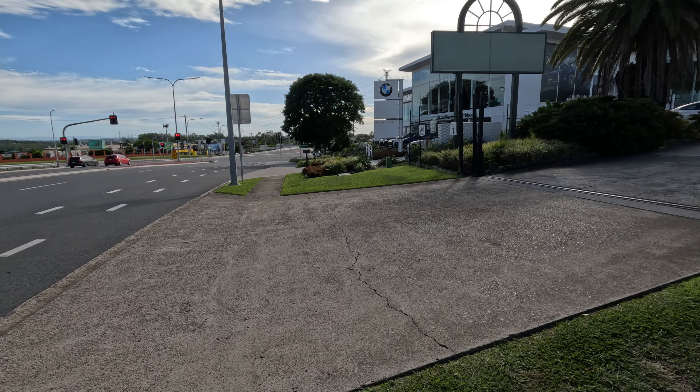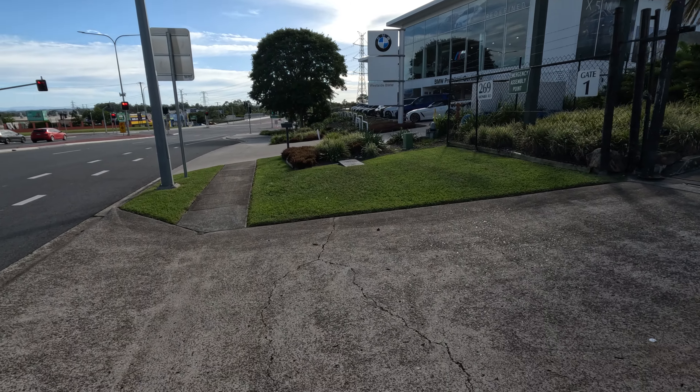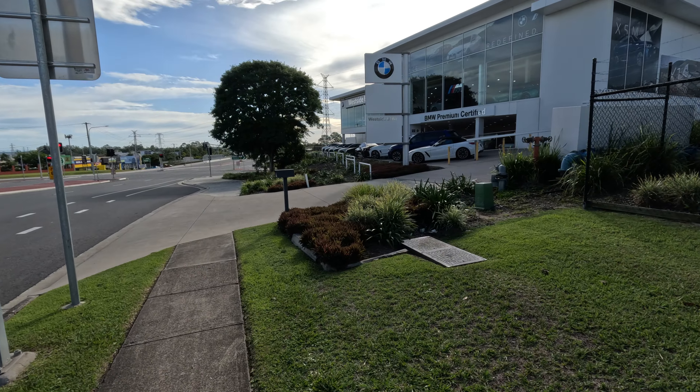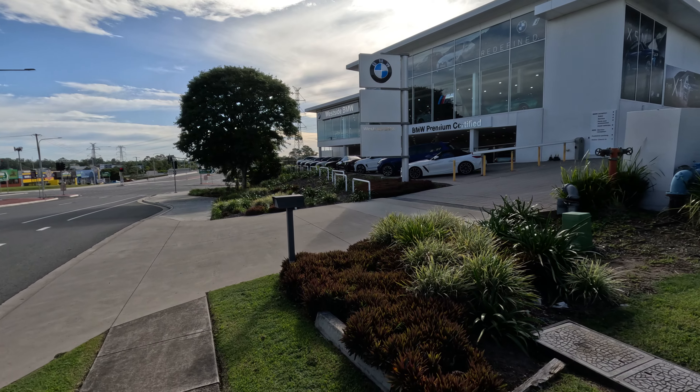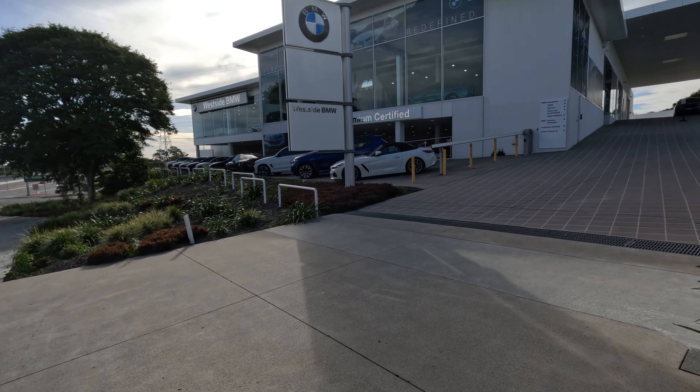Let's go and have a look at some cars. I always like to have a sticky beak and see what they have in the pre-owned section. I like the pre-owned stock more than the new stock, just to give me a gauge on pricing and where the market's going.